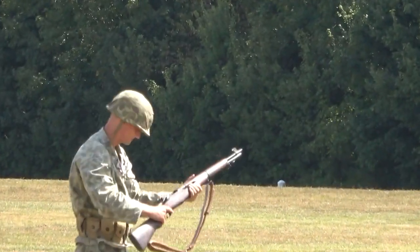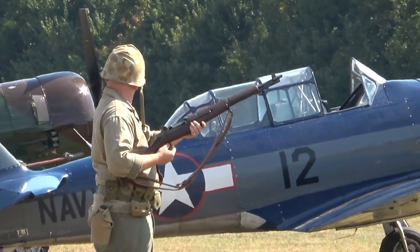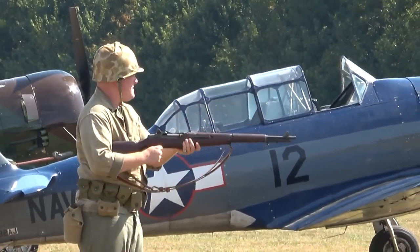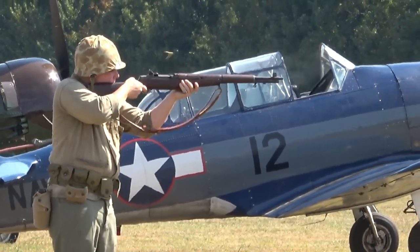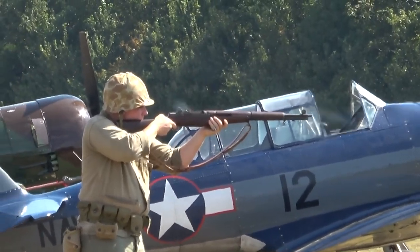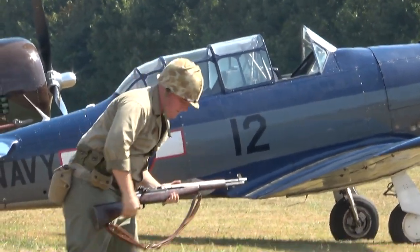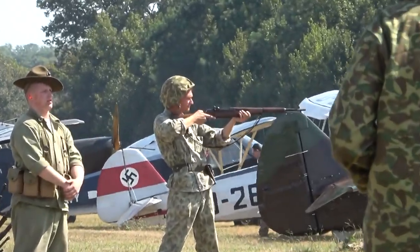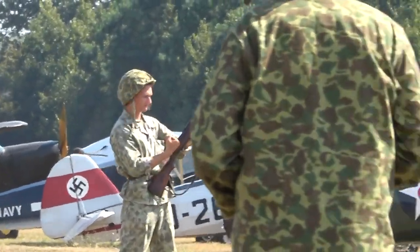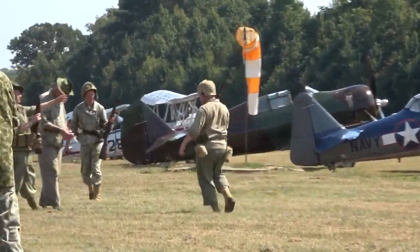There's the team. Stand by for the M1 Garand. Ready on the right? The M1's ready. Commence firing. The M1 Garand.